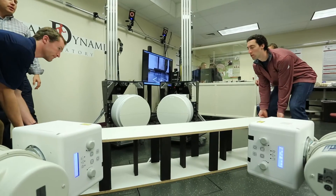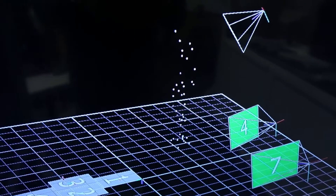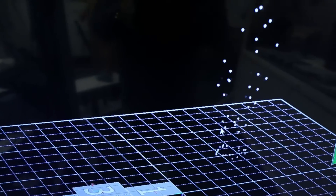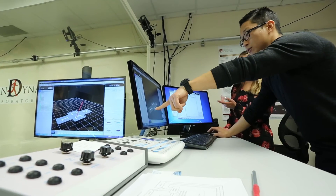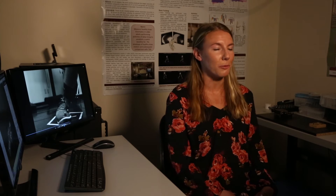Students here have been very impressive in terms of their capability, their diligence, their organization, and how they've handled and worked through a challenging project. I think the highlight was definitely getting a finalized design for the frame, because my teammate and I on the frame side worked a lot on designing a frame that would be acceptable, and finally getting that finalized design to start building was definitely the most rewarding part.